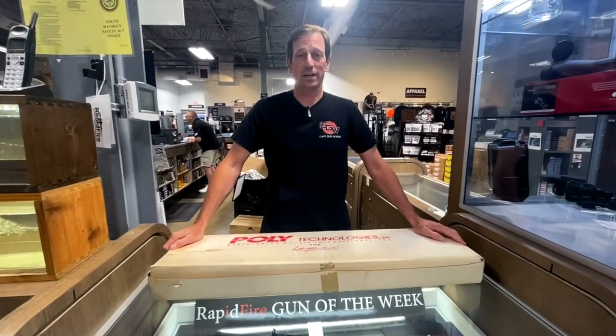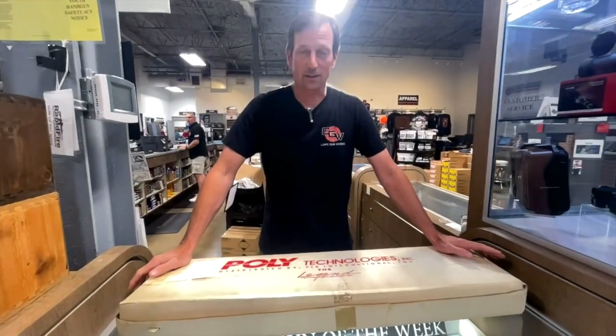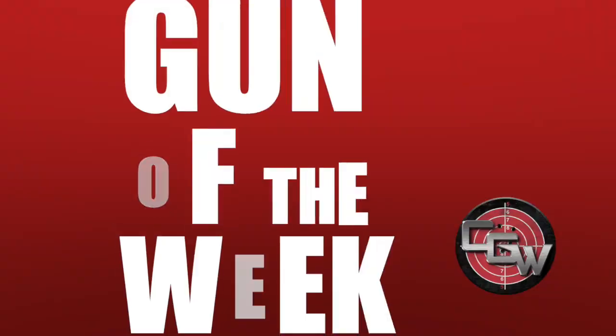Hey everybody, Toby from Rapid Fire Radio here, and I'm glad to tell you it's time for the Rapid Fire Gun of the Week.